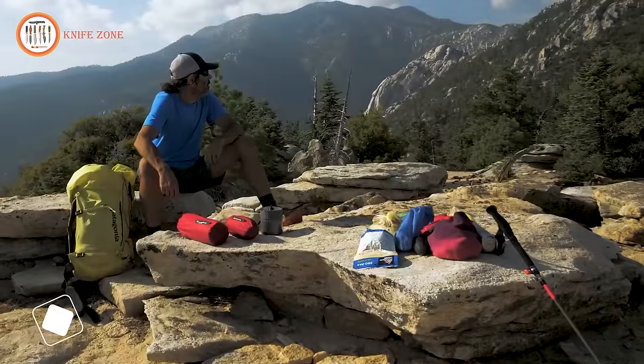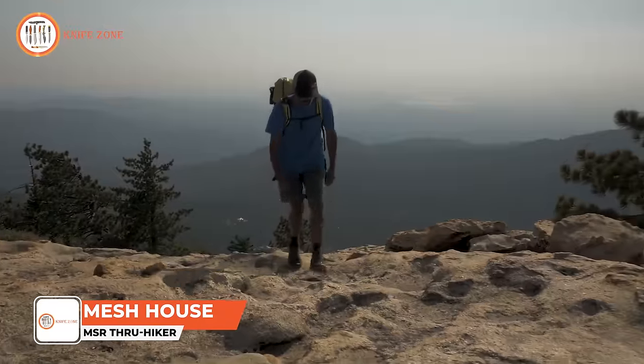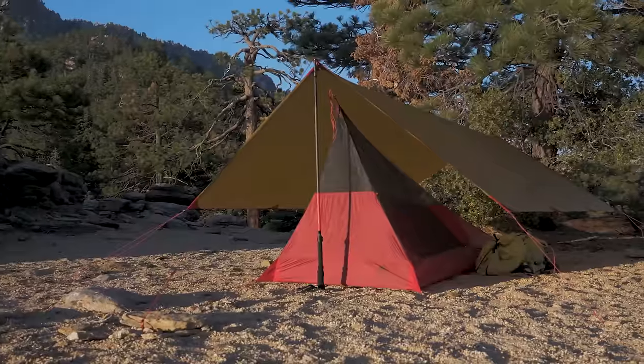The MSR Thru-Hiker Mesh House One is designed for solo long-distance backpackers looking to reduce weight while maintaining essential protection on extended backcountry trips.